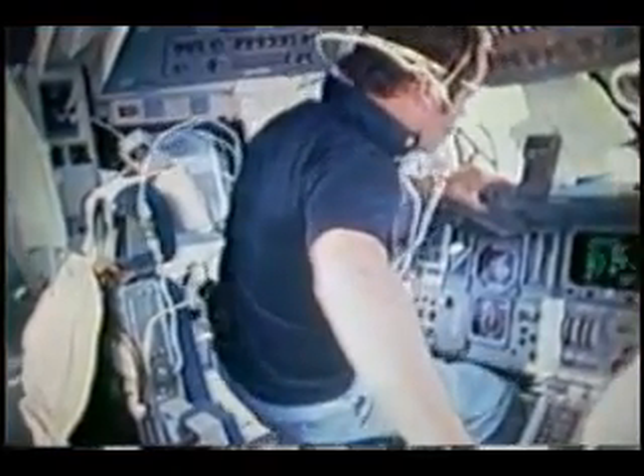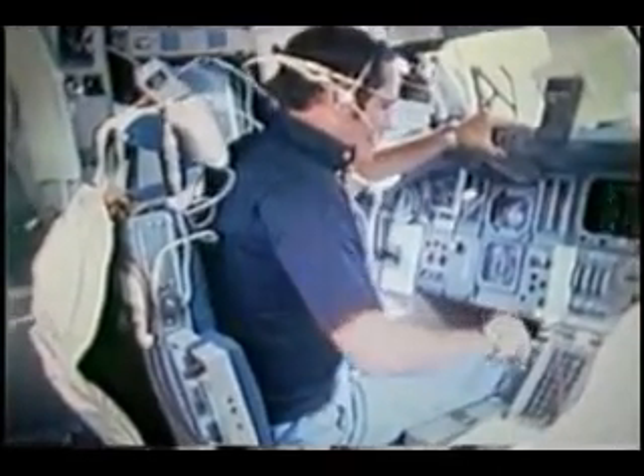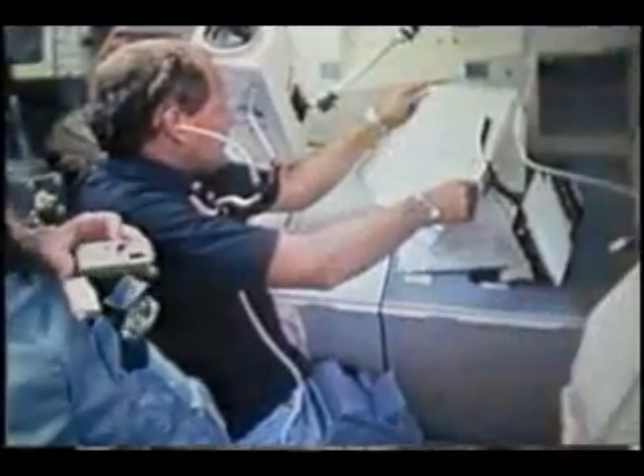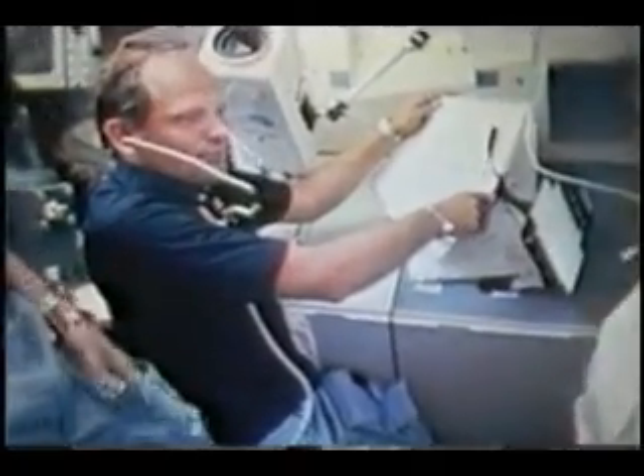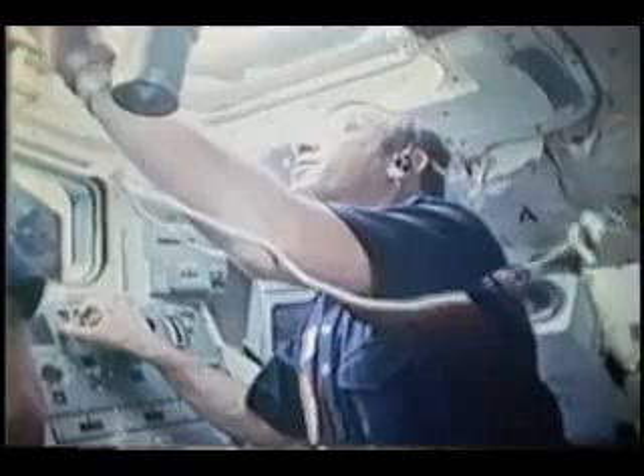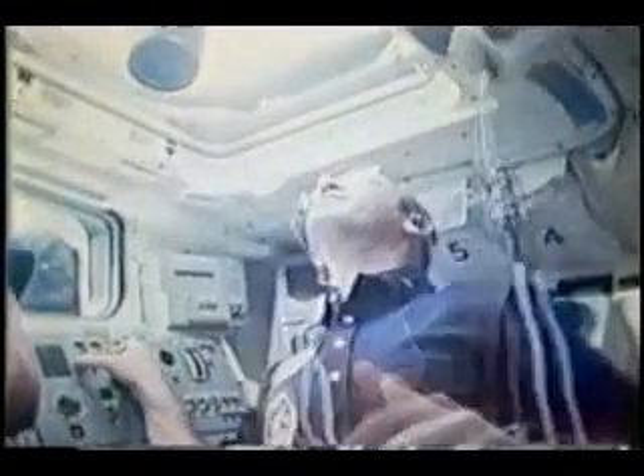There's the CDR trying to get in his chair. We wanted to get shots of each of the crew members, so you'll see us go from one to another as we're maneuvering around the flight deck — just to prove we all were there. John's coming up to find out where we're at. We spent an awful lot of time looking out those overhead windows.